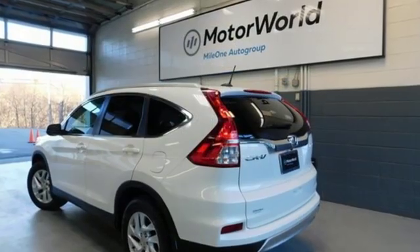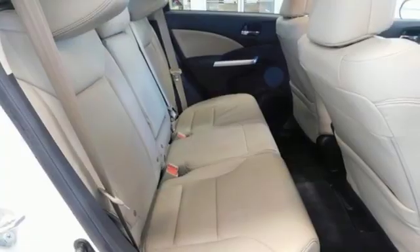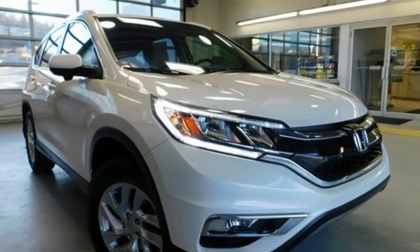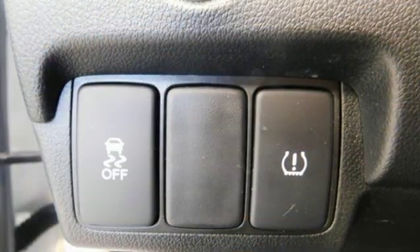It comes with all the amenities you need: Bluetooth wireless audio streaming, smart entry key, front heated leather bucket seats, auto-dimming rear view mirror, Bluetooth hands-free link, and dual zone climate control.